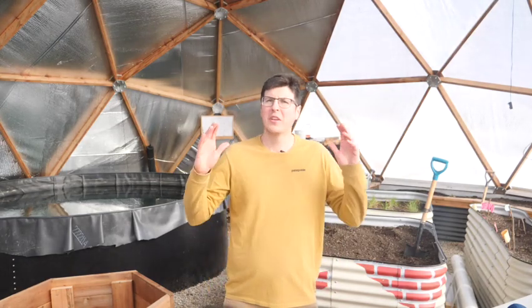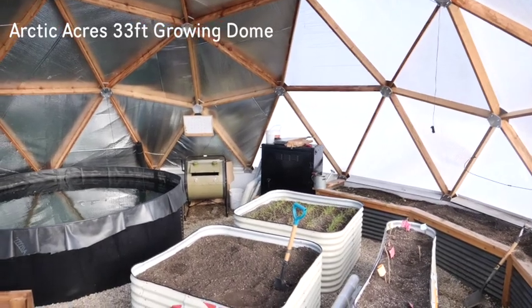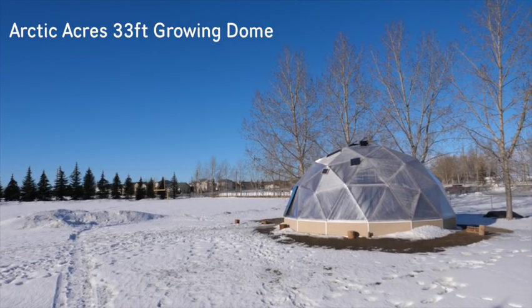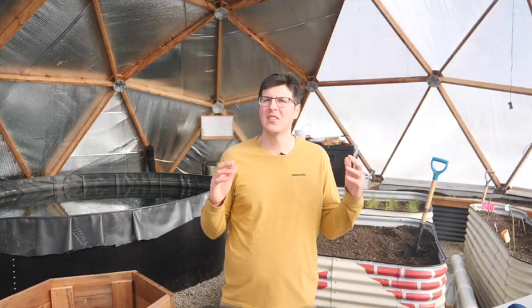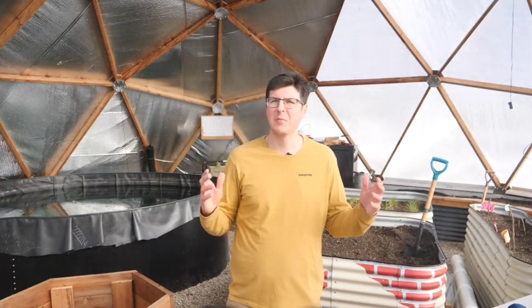Welcome to Aqua Rockaponics. We're currently out here in our growing dome near the end of January. Although the winter isn't over yet and the polar vortex is creeping its way down here next week, we thought this was a great time to just recap what we've learned this past winter and share some of our future plans for this space.